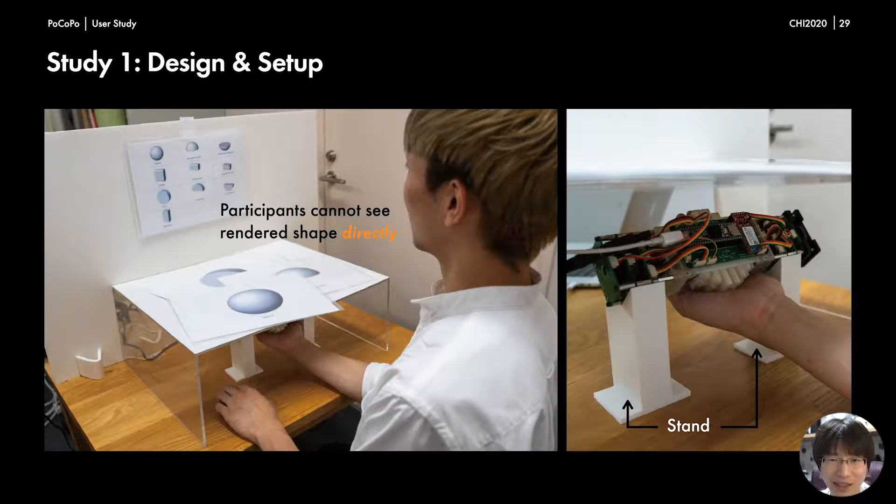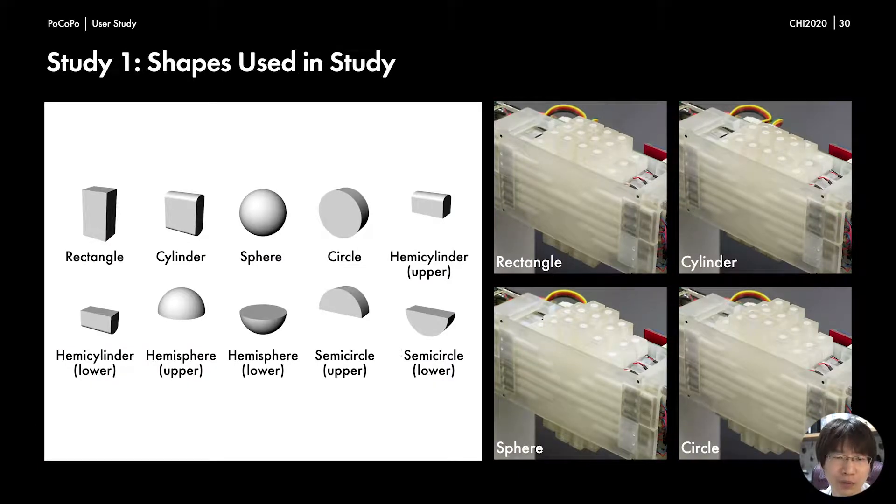The purpose of study one is to investigate whether the shapes rendered by Pocopo are distinguishable for users by just holding the device without seeing it. We covered the border to prevent participants from seeing Pocopo and the rendered shapes directly. To eliminate the effect of the way participants hold the device, it was mounted on a bespoke stand. We prepared four primitive shapes including rectangle, cylinder, sphere, and circle. Moreover, to investigate whether the difference in sensitivity between the fingertip and palm base influences shape prediction, we prepared asymmetrical shapes by rendering only the upper part or the lower part of the primitive shapes.